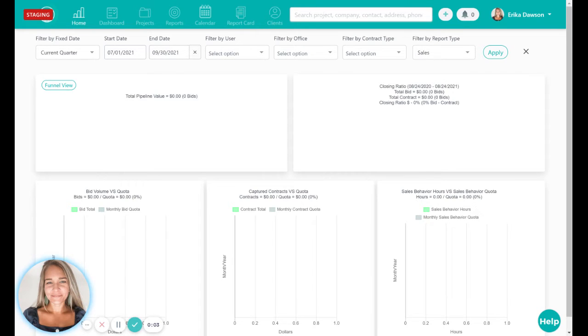Hi, I'm Erica with Follow Up CRM and I have a great new feature to share with you. Our new one-click feature allows you to add a project, a company, or a contact from any page. Located next to your notifications, you can click the plus sign icon and select which new item you'd like to create.